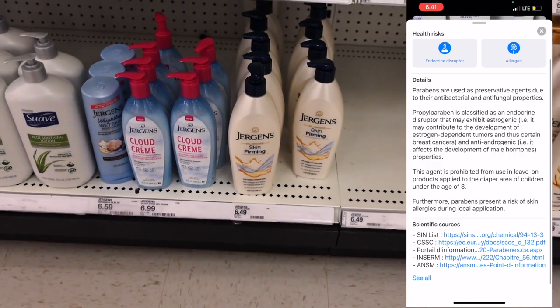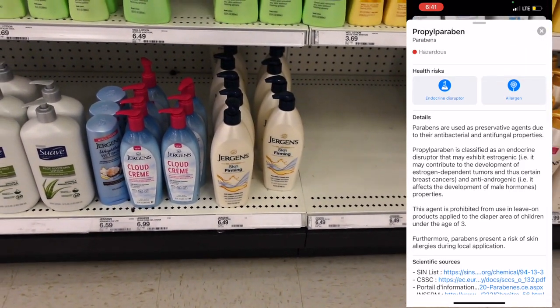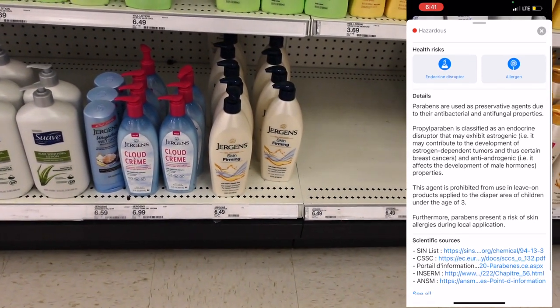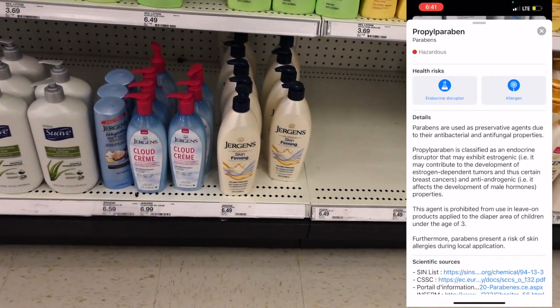That's why I don't use anything with parabens in it, and I really didn't know that this had it in there — but it did not state that it didn't. This was probably one of my most favorite lotions to use, and now I will not use it anymore.